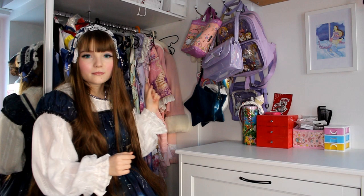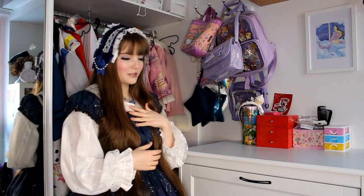I have 20 main pieces and they are all brand. I have owned Taobao and Bodyline before, but I personally prefer brand main pieces. You do not have to own any brands to be a Lolita — if there are some beginners watching, you do not need to own any brands — but I personally prefer brand main pieces. For blouses and headdresses, I really don't care as much.